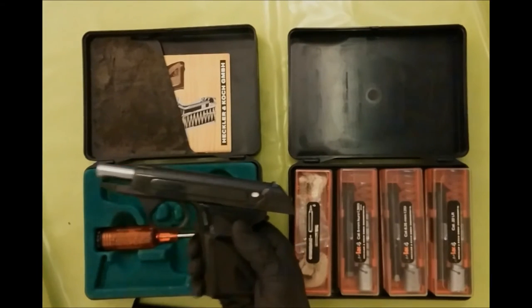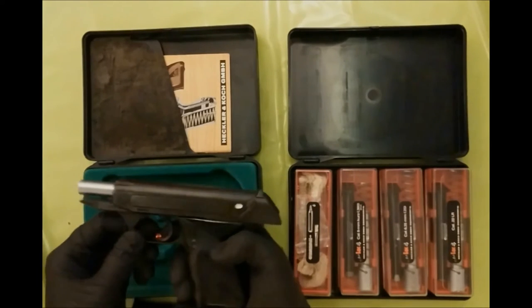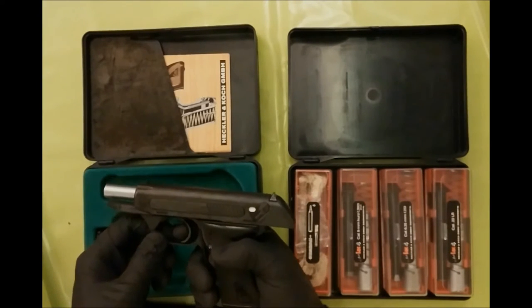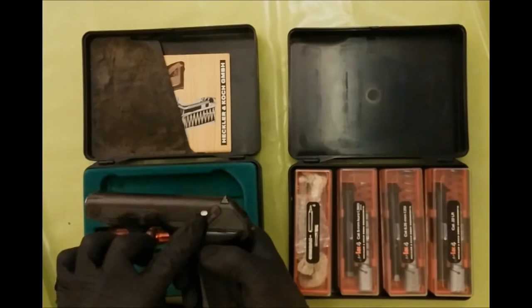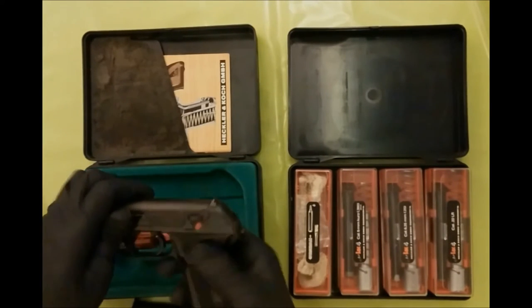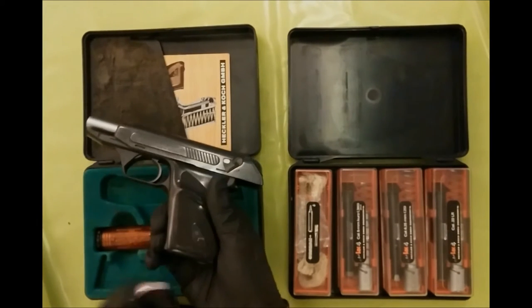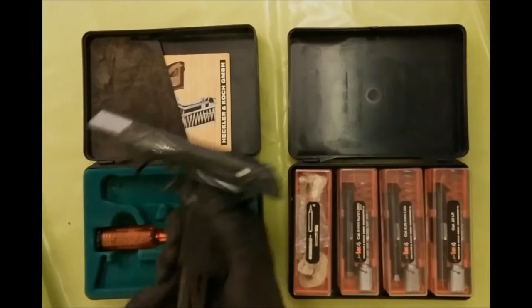There are two ways to close the breach. First, you simply pull the trigger — even with safety on it's possible. The other way is to insert a magazine. It doesn't matter if it is filled or empty — it is closed.